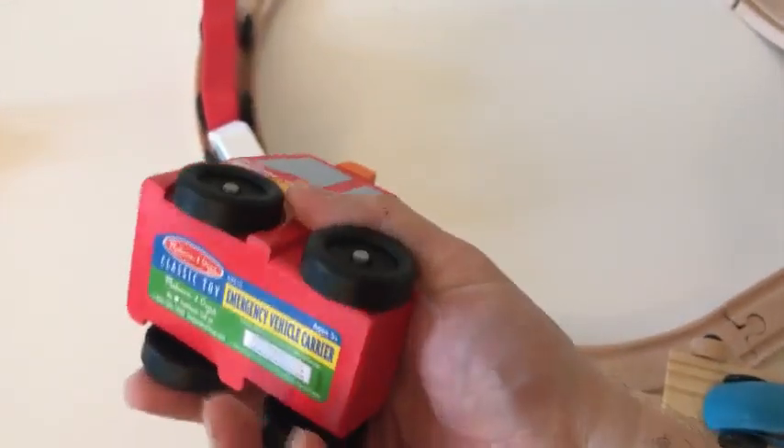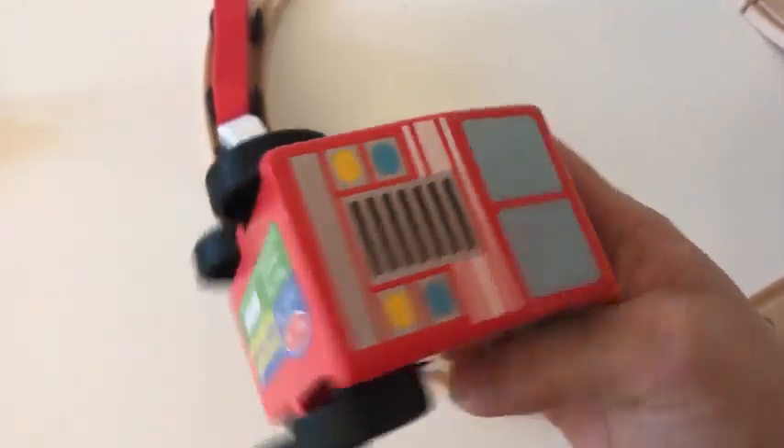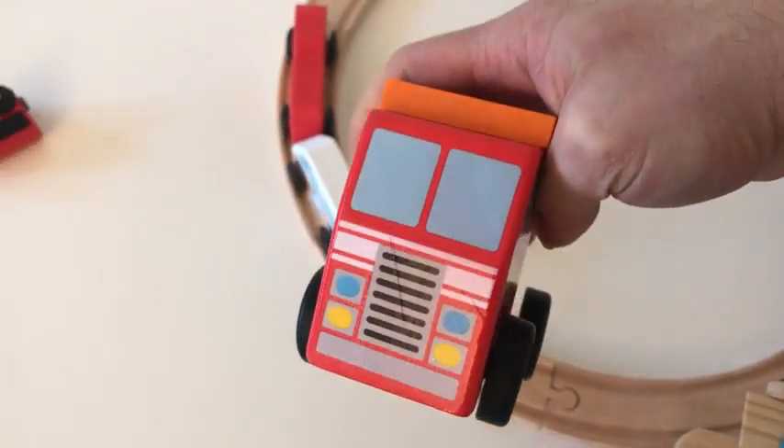This is just a really awesome toy. If your toddler is in love with both trains and cars, I can think of no better toy than this.